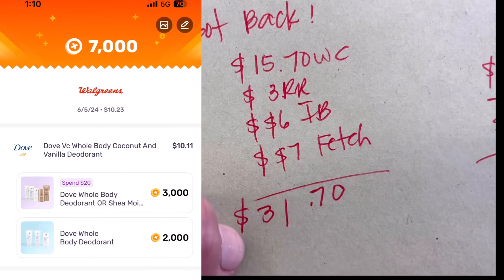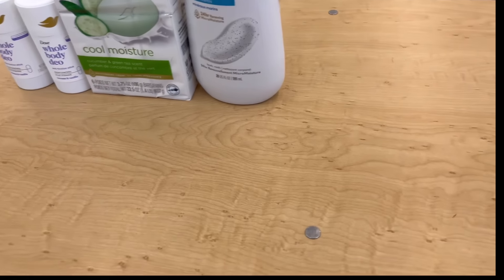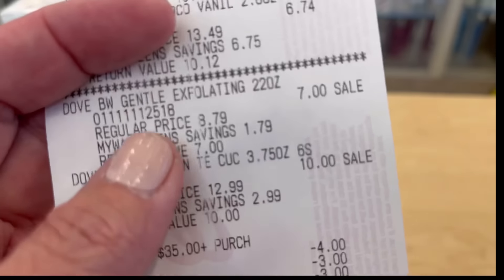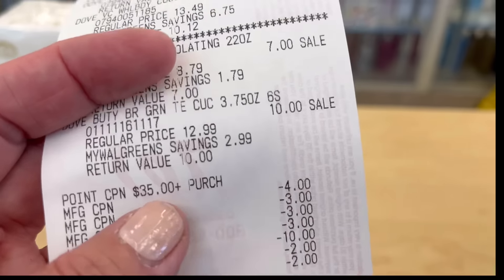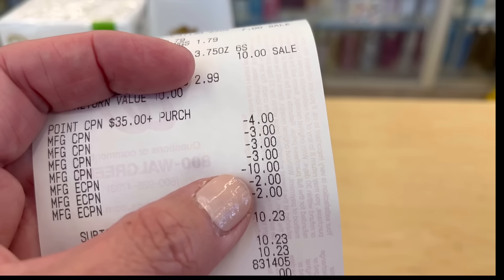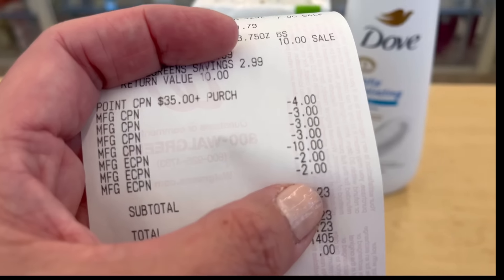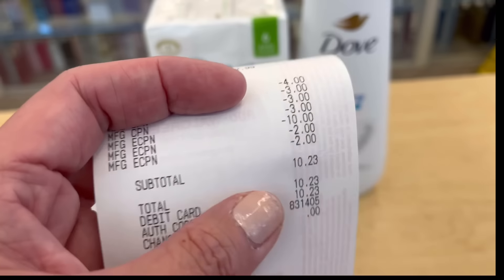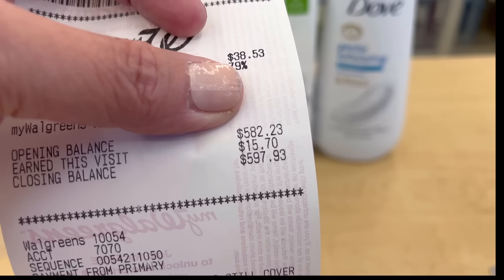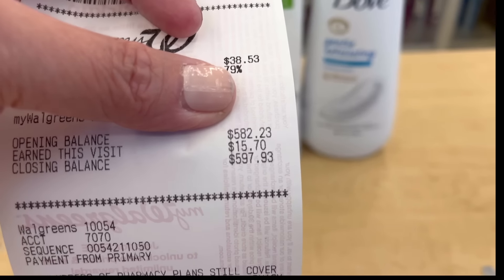My subtotal for everything is $37.23. My highest spend threshold here is $35, and we met that at $37.23. We have a total of $14 in digital coupons, so out of pocket is $23.23. I got back three dollars in register rewards from buying two Dove products, $15.70 in Walgreens cash, three dollars in register rewards, six dollars from Ibotta, and seven dollars from Fetch — a total of $31.70 back.